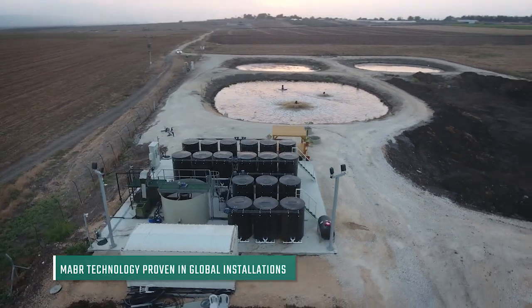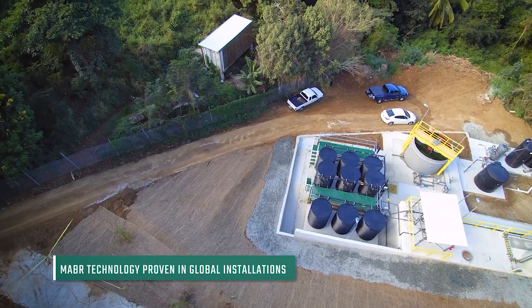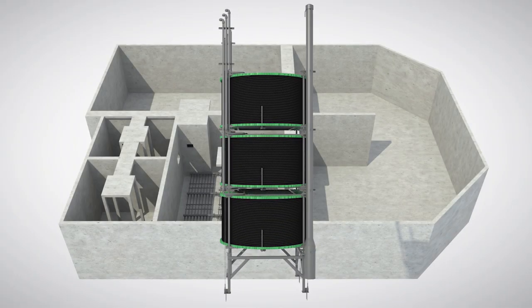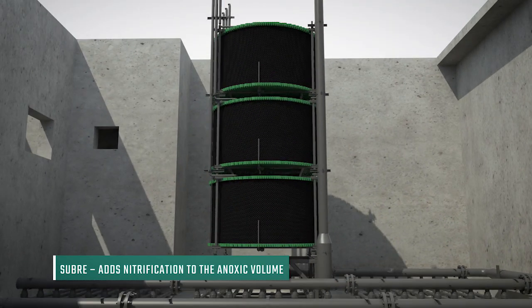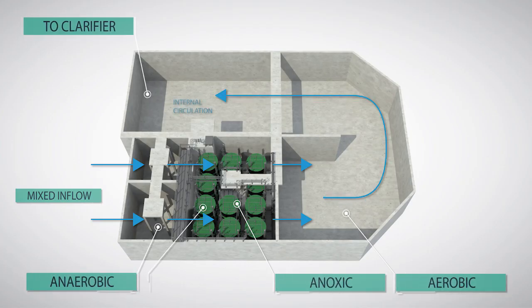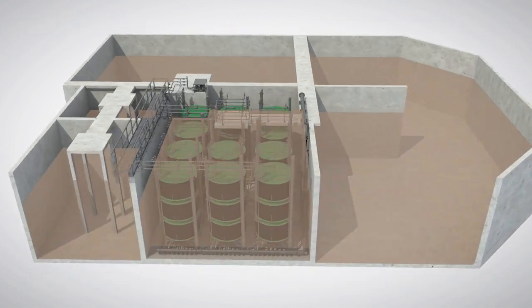Fluence's MABR technology has been proven over years in multiple commercial installations worldwide. The MABR modules are designed to maximize nutrient removal and increase treatment capacity through the SUBRA cost-effective upgrade scheme. Existing aeration basins are enhanced with MABR modules, which perform simultaneous nitrification and denitrification and induce enhanced biological phosphorus removal.